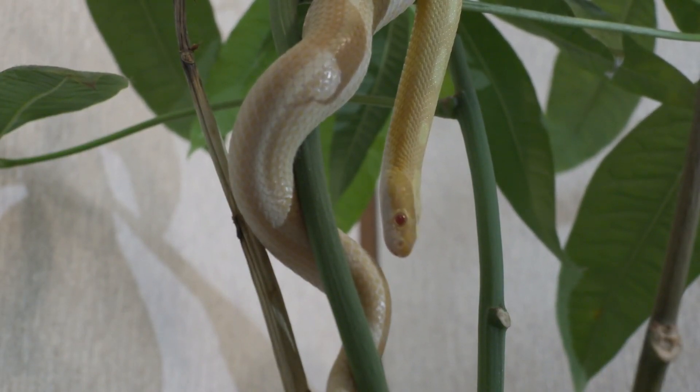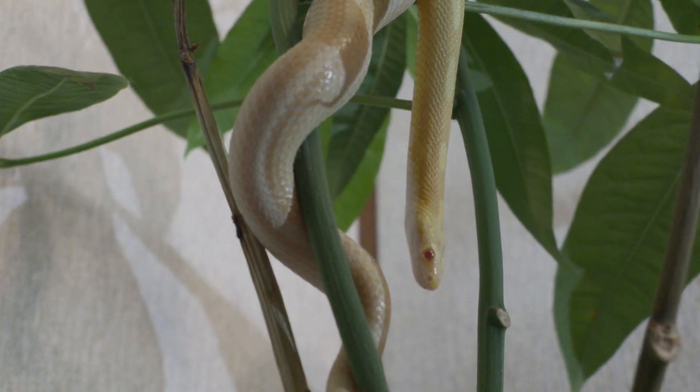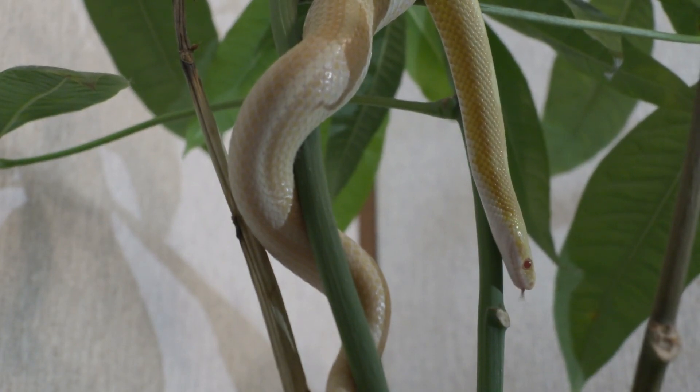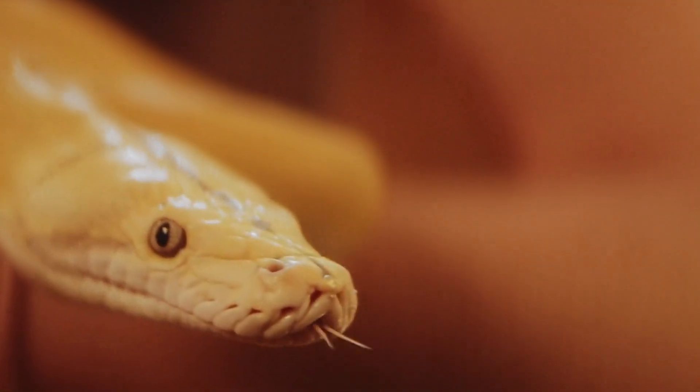Feeding. Snakes are carnivorous, and their diet primarily consists of small mammals, birds, reptiles, amphibians, and in some cases insects and fish. They are skilled predators and use different hunting techniques depending on their ecological niche and prey type.